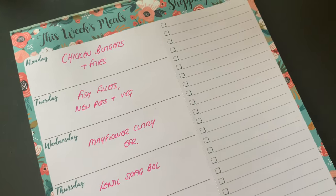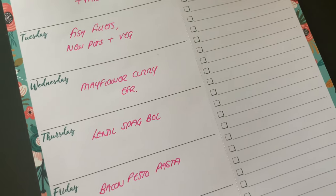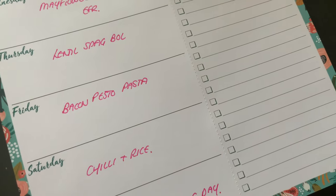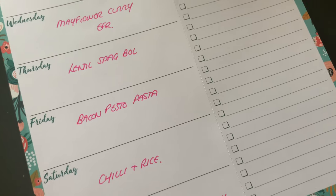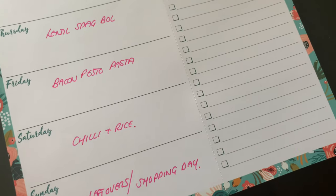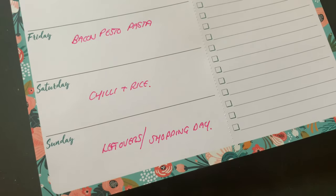For the meal plan: Monday is chicken breast burgers and fries from the freezer. Tuesday is the basa fillets with new potatoes and green veg. Wednesday is Mayflower chicken curry with egg fried rice. Thursday is a lentil spaghetti bolognese using pasta sauce I made previously. Friday is bacon pesto pasta with green beans, sweet corn, and mushrooms thrown in.